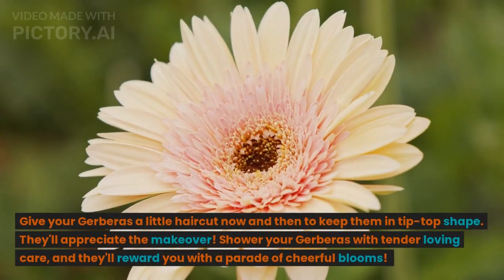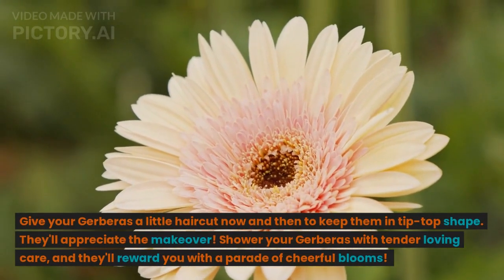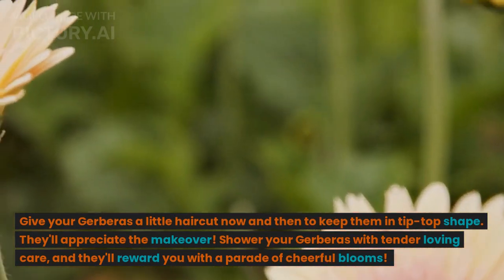Give your gerberas a little haircut now and then to keep them in tip-top shape. They'll appreciate the makeover.